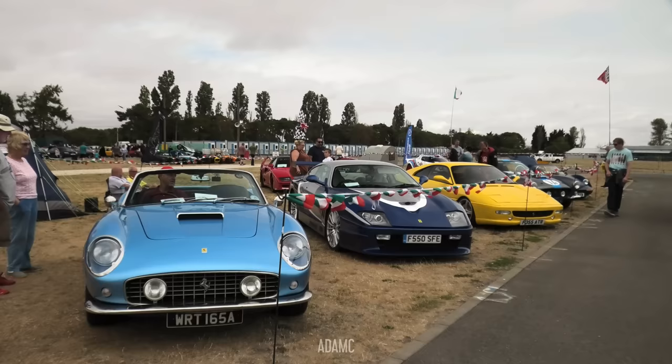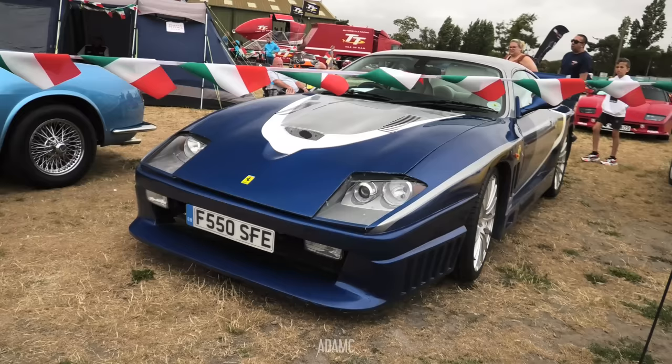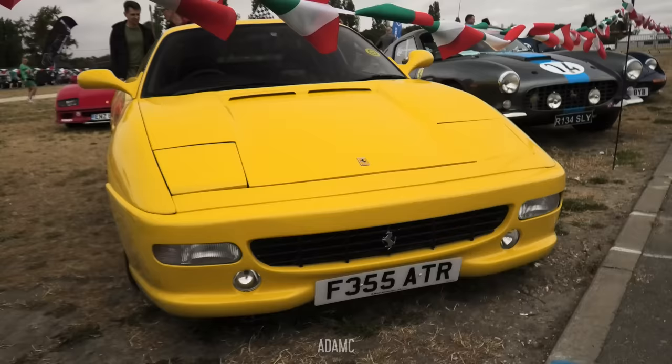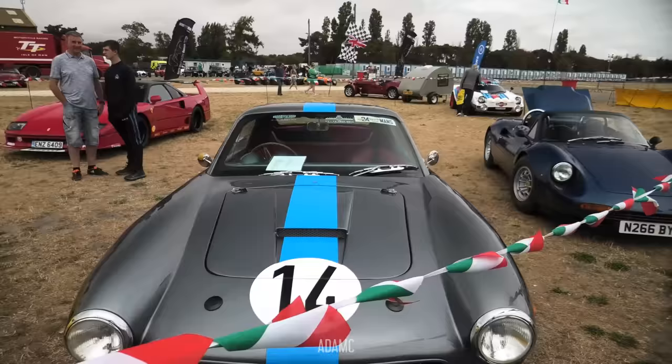And we now come to the Ferrari replica section. Starting off with this gorgeous Ferrari 250 California, again based on a BMW Z3. Then we have the Ferrari 550 LM that we saw at the previous kit car show. We have a Ferrari 355 in yellow, just down from a Ferrari 250 short wheelbase. Remember, these are all replicas — they're not genuine Ferraris. I believe this one is another Z3.